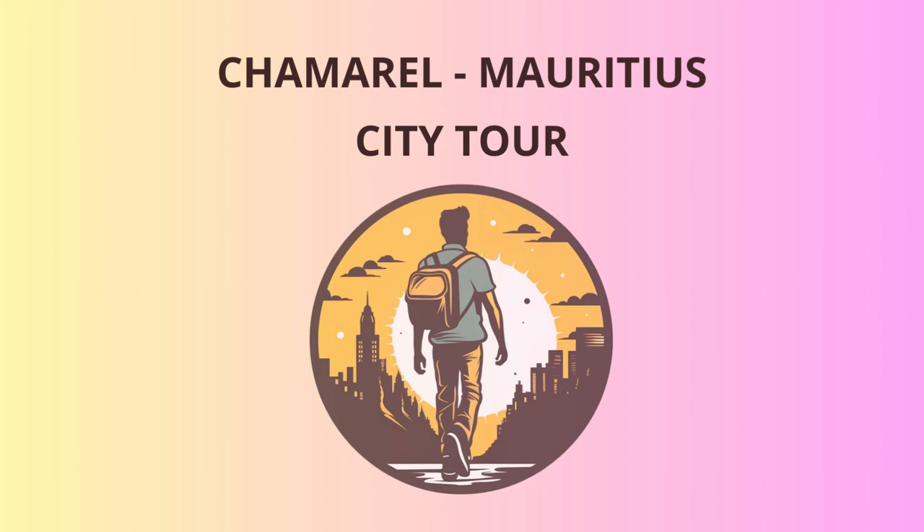With renewed energy, we make our way to the ebony forest reserve, a sanctuary for rare plant and animal species. Here, you'll find ebony trees, some of which are over 500 years old, standing tall and proud amidst lush greenery. Keep an eye out for the pink pigeon and Mauritian kestrel, two of the island's most celebrated endemic bird species. Let's see who can spot them first — binoculars at the ready.